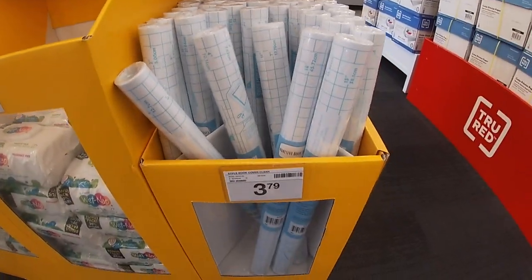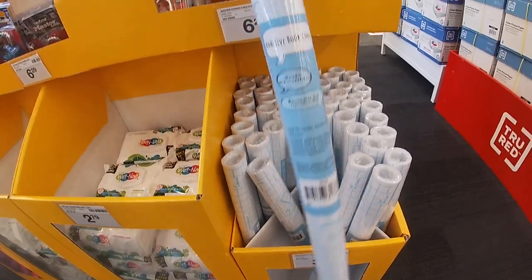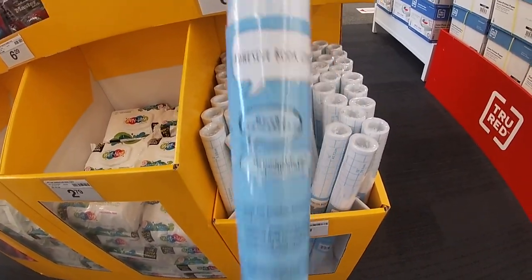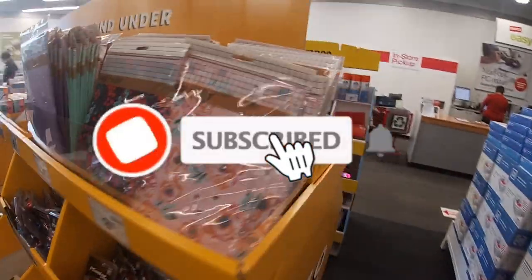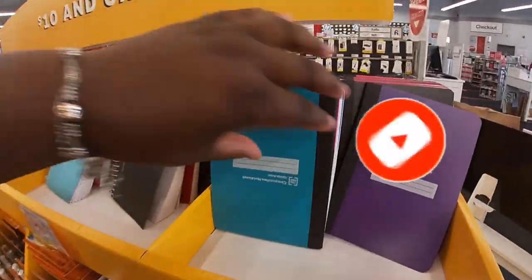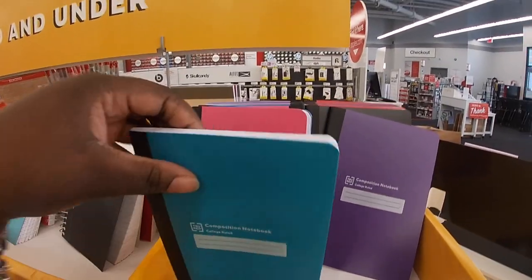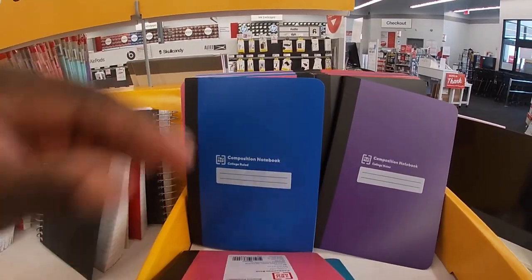Right here, what is this? A clear book cover for $3.79 — adhesive. Sorry if you guys keep hearing me sniff; the allergies are terrible. Right here they have these little notebooks. They're $2 each — I see them in teal, purple, and pink.